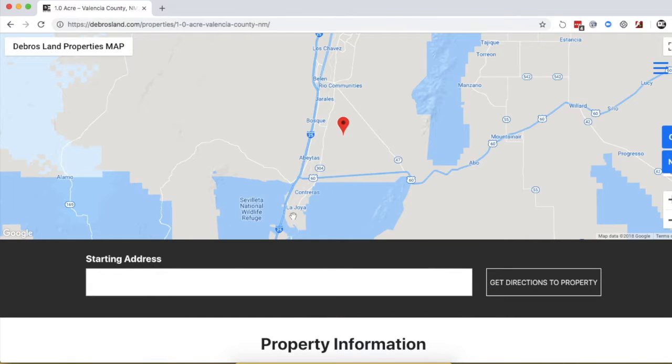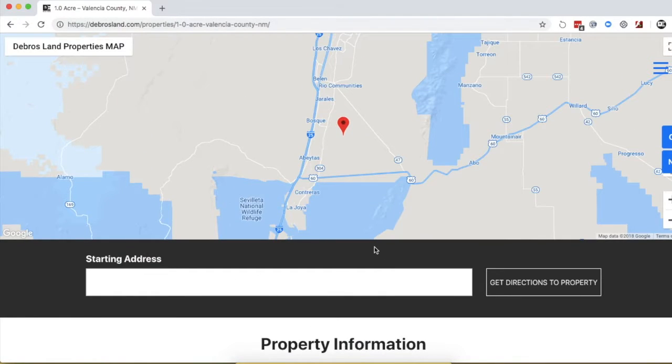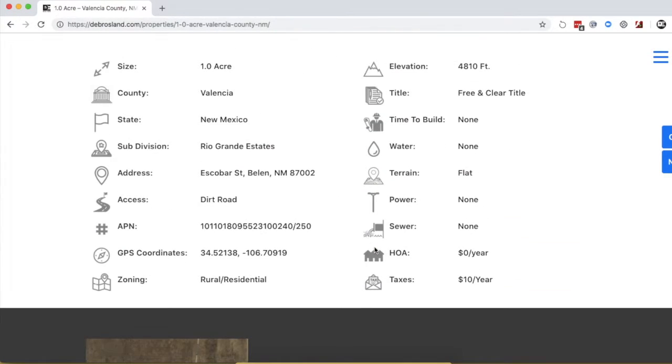At some point we'll also have a video up here, so you won't have to rely on still pictures. You can look at the drone footage, which will give you a much better view of the area.